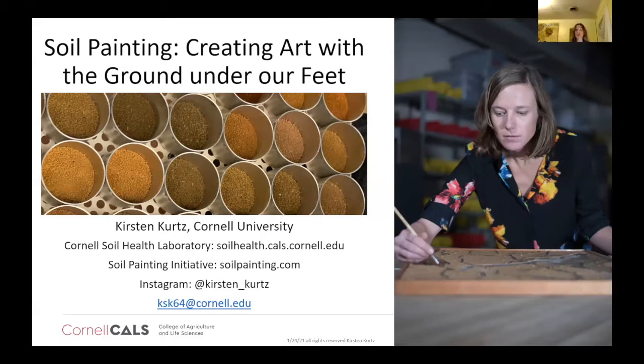I'm also an artist. I have a bachelor's of fine art, and I'm primarily known for my work painting with soil. I've included some information about my website here, which is soilpainting.com. That's part of my soil painting initiative, where I'm endeavoring to expand knowledge of soil through my art. I've also put up my Instagram for anyone interested in the week-by-week things I'm working on, and my email.